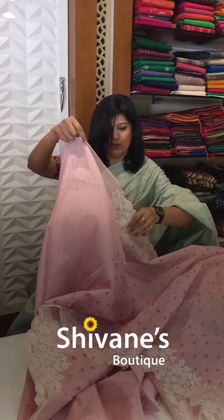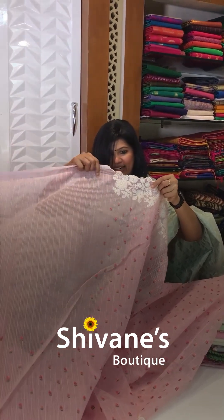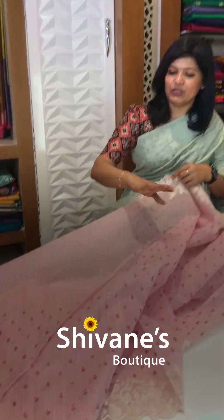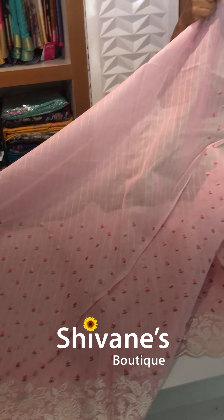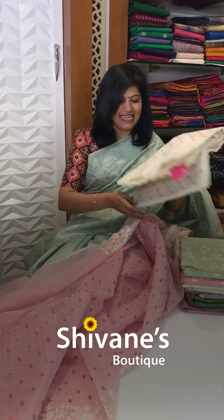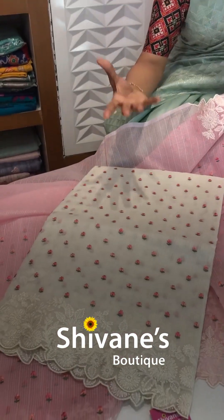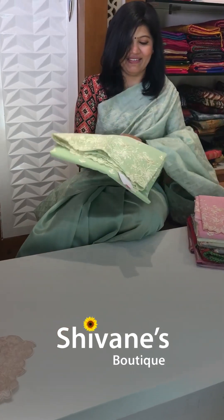I wanted to show you this portion — after this cut work you will see this portion, it's not a damage, it is the usual thing when it comes to cut work. And then we have got the next color in this, it's a beige color, light half white color with all these emerald rays. So two beautiful colors we have.